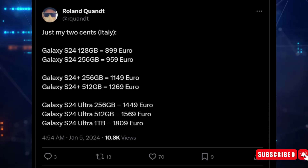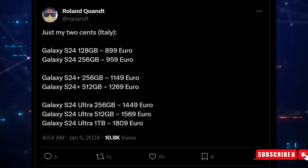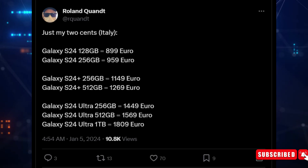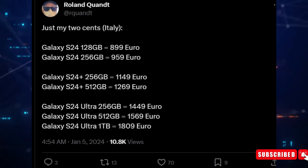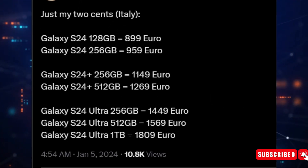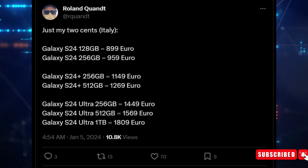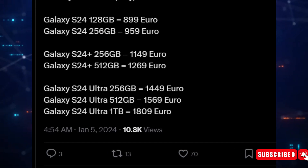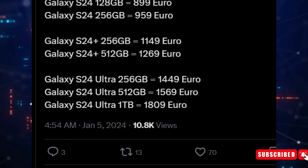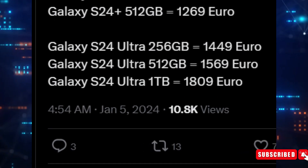Number 5: Pricing. WinFuture's Roland Quant has tipped the pricing for the Galaxy S24 series in Italy. The Galaxy S24 with 128GB will retail for 899 euros, while the 256GB model will cost 959 euros. The Galaxy S24 Plus will be priced at 1,149 and 1,269 euros for the 256GB and 512GB variants respectively. The Samsung Galaxy S24 Ultra will be priced at 1,449 euros for the 256GB model, 1,569 euros for the 512GB variant, and customers can also purchase a 1TB configuration priced at 1,809 euros, according to Quant.